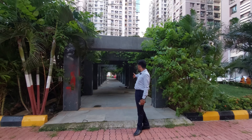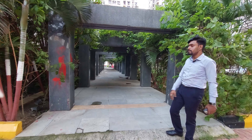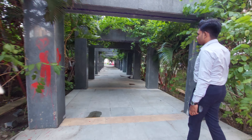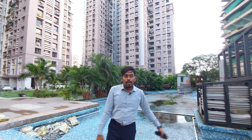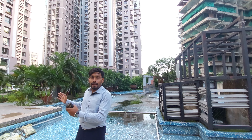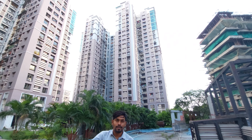This is our project passageway, and it is also the central garden passageway. This is our under-construction tower, and this is our handover tower which is already sold. And this is our real central garden.